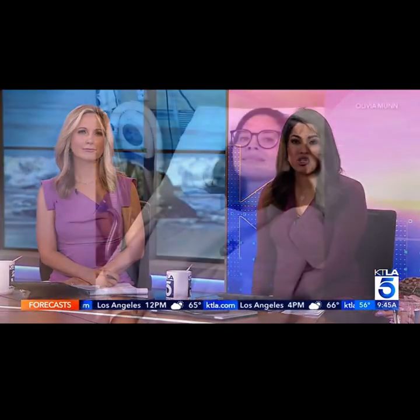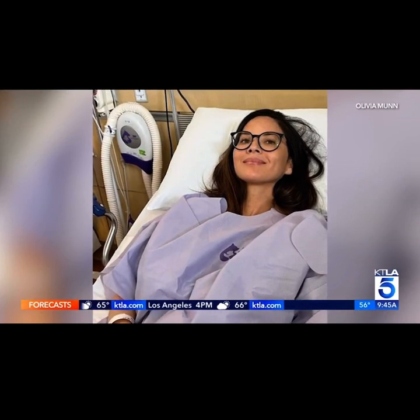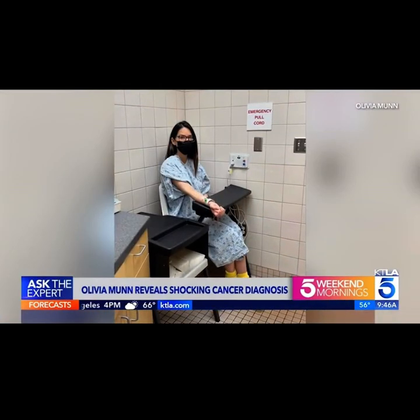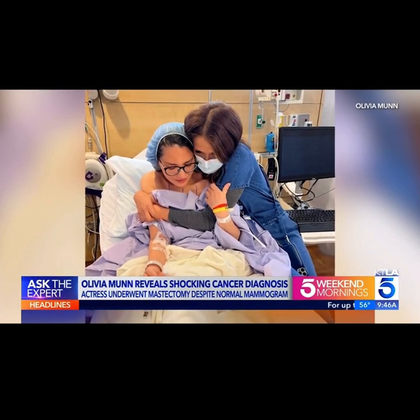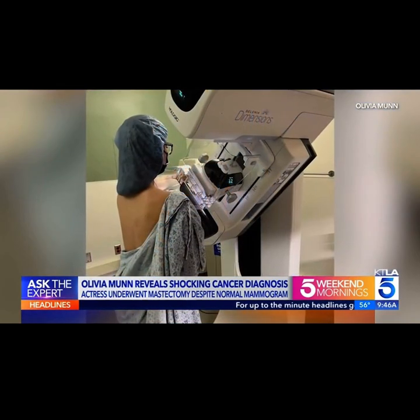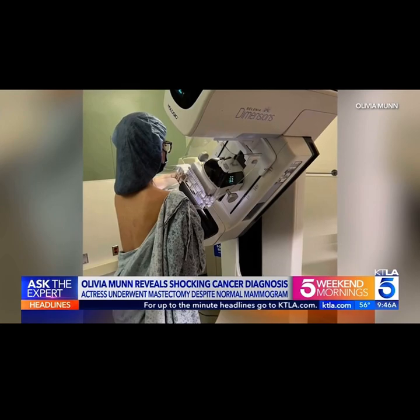Welcome back. This week, actress Olivia Munn revealed a shocking breast cancer diagnosis. She explained in an Instagram post that despite genetic testing and a normal mammogram, she was diagnosed just last year with an aggressive form of cancer. Months of treatment included a double mastectomy. Munn says the key to detecting her cancer was a risk assessment scoring tool.